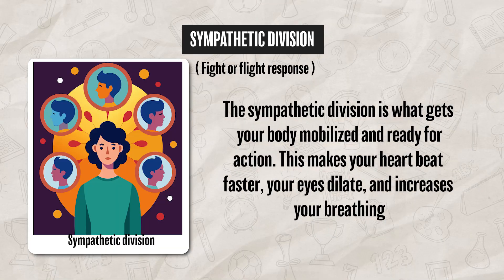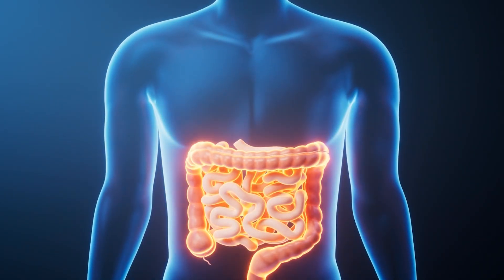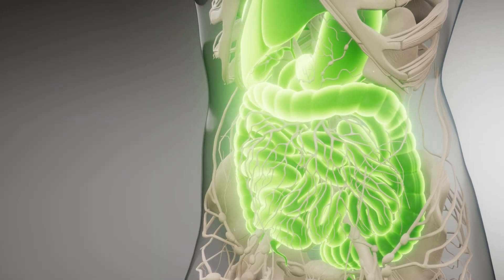This makes your heart beat faster, your eyes dilate, and increases your breathing. It also slows down your digestion to allow for more of your energy to go where it is needed.